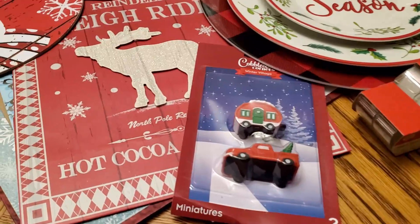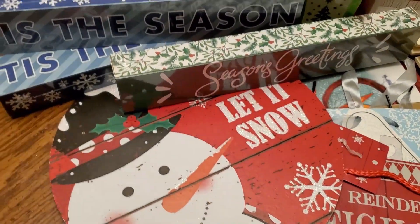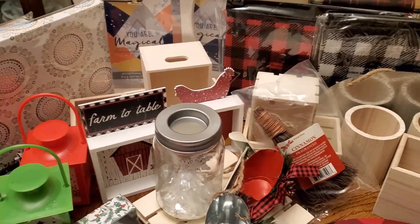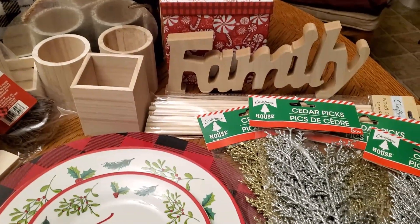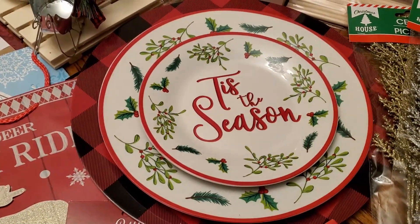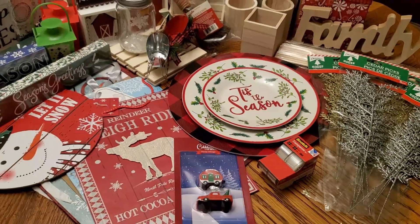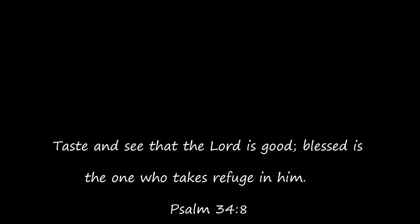So there you have it — my Dollar Tree haul from the biggest, best Dollar Tree that I know of. I found a lot of great things. We had a fun day spending the day together. My husband Chris was with me the whole time, though he doesn't really like to be on camera. If you enjoyed this video, please give it a thumbs up — it really helps my channel grow. Be sure to check out the links to all those DIY videos in the description box below. And if you haven't subscribed yet, I would love to have you stick around and hit that subscribe button. Don't forget to click the bell so YouTube will notify you when I upload new videos. Thank you so much for watching — I hope you all have a blessed day. See you next time.